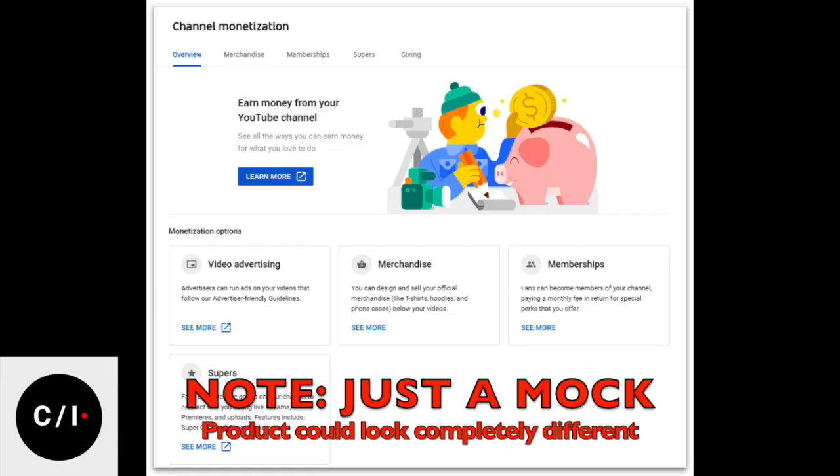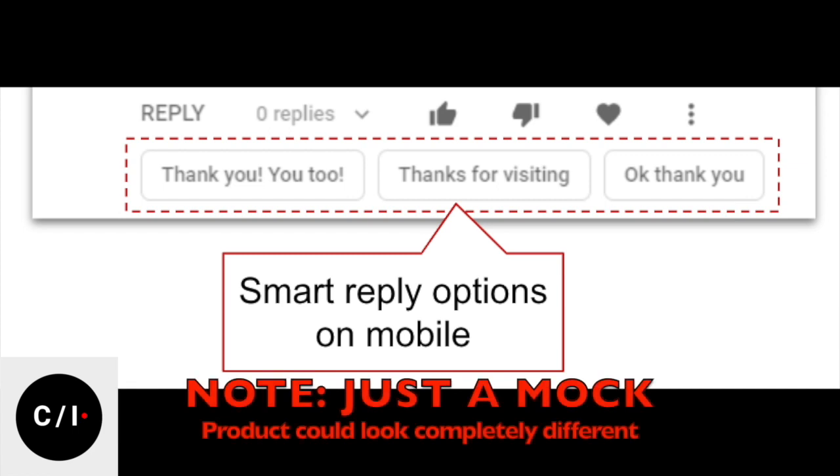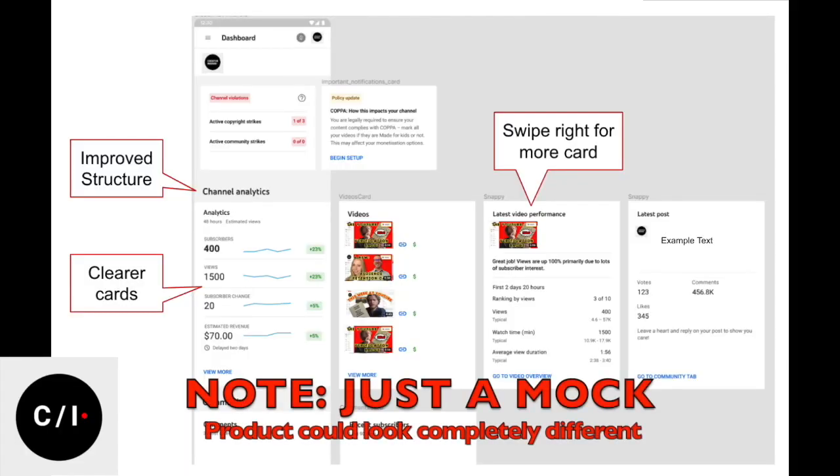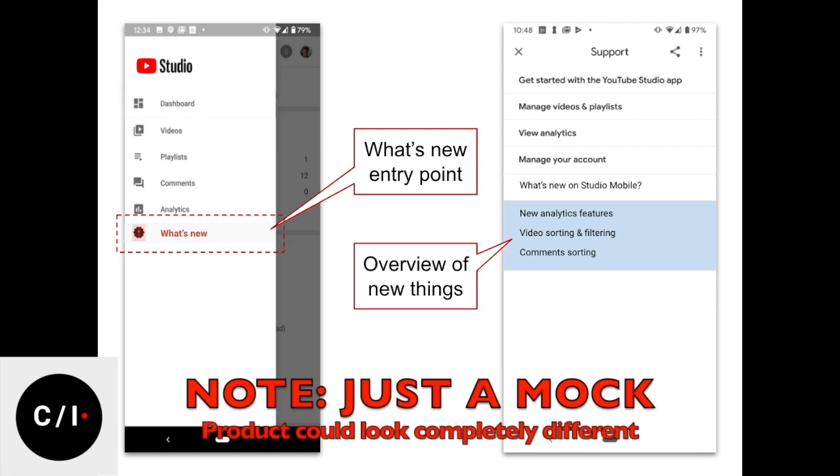The second one would be more monetization settings, like ad settings and memberships. The third one would be better commenting functionalities, for example smart replies, comment badges, and a better comment dashboard card. The fourth one would be a better dashboard in general — today it has very few cards and the UI is not optimal, so we can just improve the whole dashboard. We were also thinking about a 'what's new in Studio' entry point, where you can click and see all the latest updates in the app.